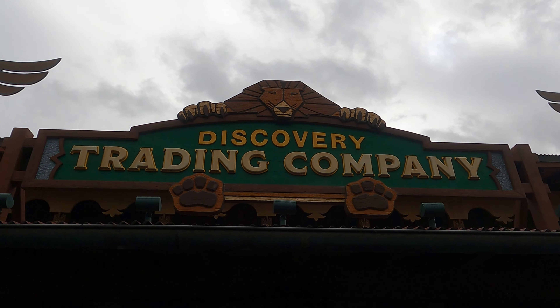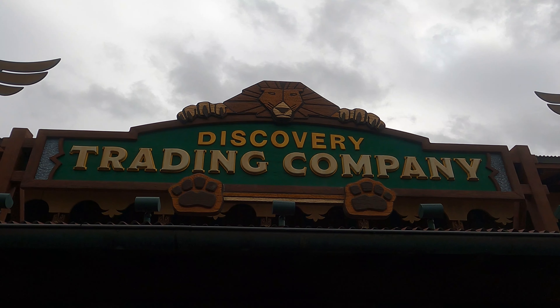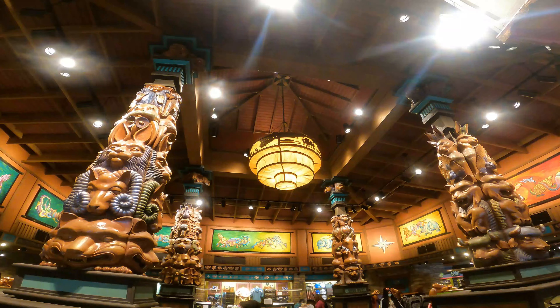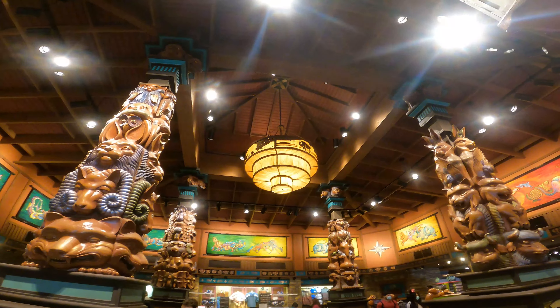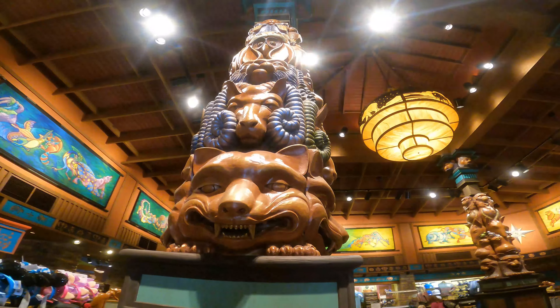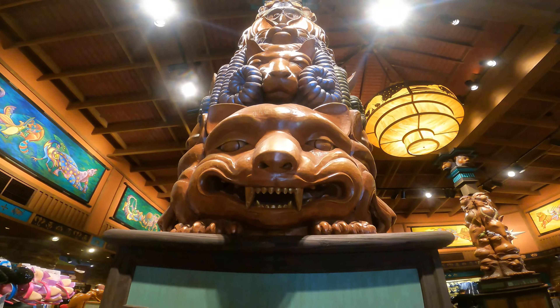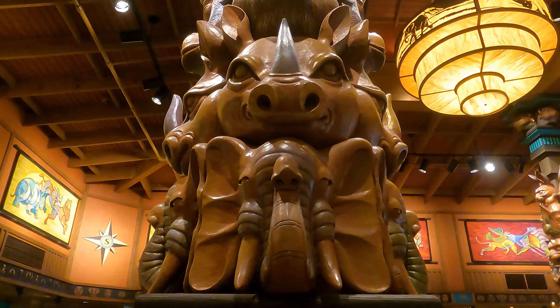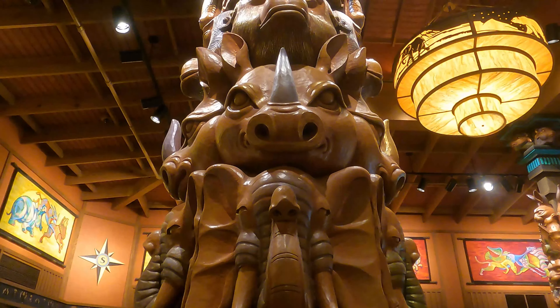The Discovery Trading Company over at Disney's Animal Kingdom is one of the most elaborate stores that Disney's Animal Kingdom has to offer. When guests first walk into the store, they can actually find four different totem poles scattered throughout the central section. If guests pay close attention to these four different totem poles, they may find something quite amazing.